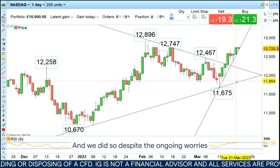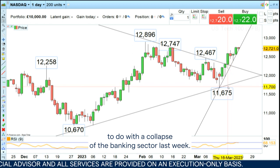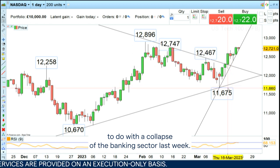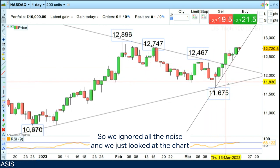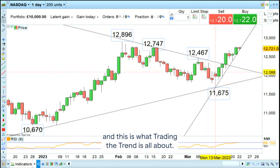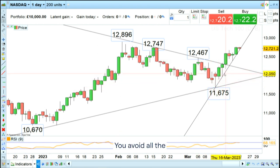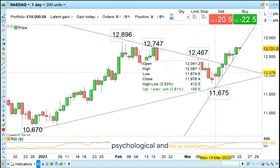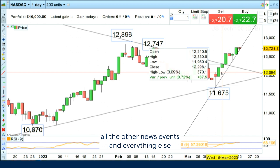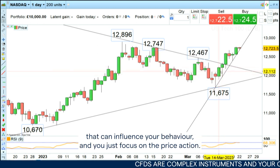We did so despite the ongoing worries to do with the collapse of the banking sector last week. We ignored all the noise and just looked at the chart — this is what trading the trend is all about. You just focus on technical analysis alone, avoid all the psychological factors and other news events that can influence your behaviour, and you just focus on the price action.